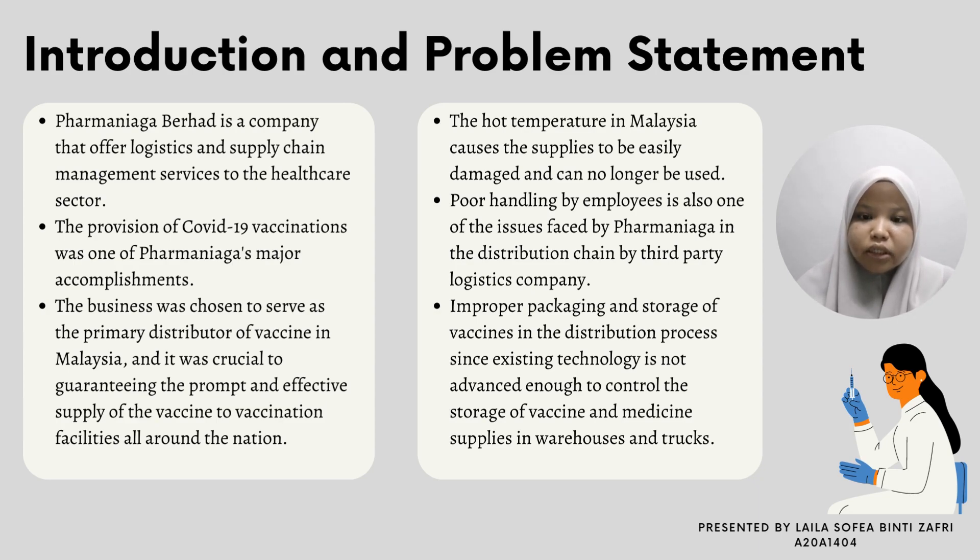The hot temperature in Malaysia caused supplies to be easily damaged and no longer usable. Poor handling by employees is also a major issue faced by Pharma Niaga in the distribution chain by third-party logistics companies. Additionally, improper packaging and storage of vaccines in the distribution process, since existing technology is not advanced enough to control the storage of vaccines and medicine supplies in warehouses and trucks.